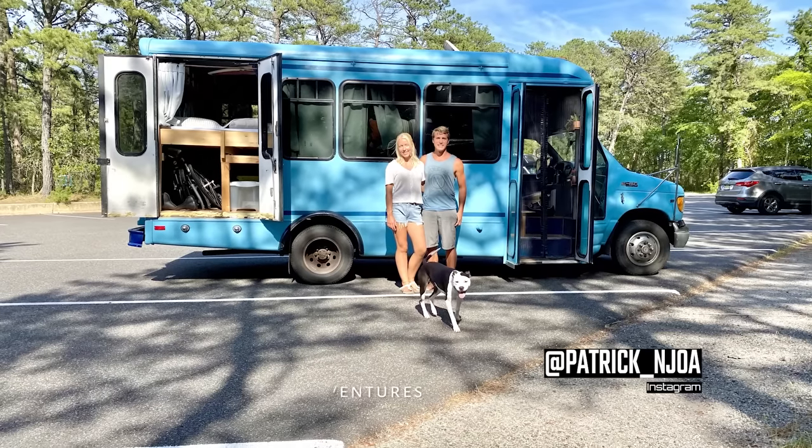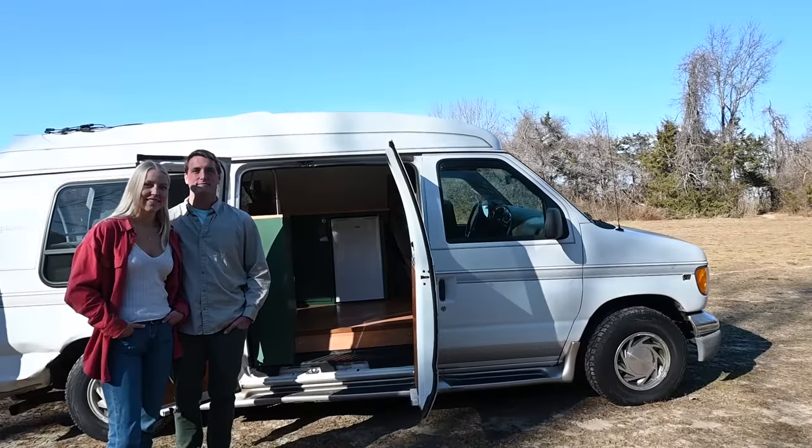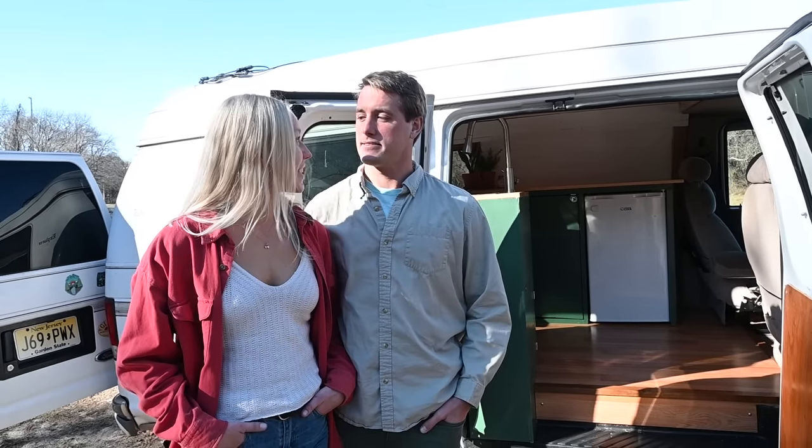Today we're hanging out with John and Ina. You guys might remember I had them on the channel back in 2020 and they gave us a tour of a shuttle bus camper conversion. Today they're gonna give us a tour of a Ford conversion van that they converted into a full camper van. Thanks for having us — great to be back on YouTube.